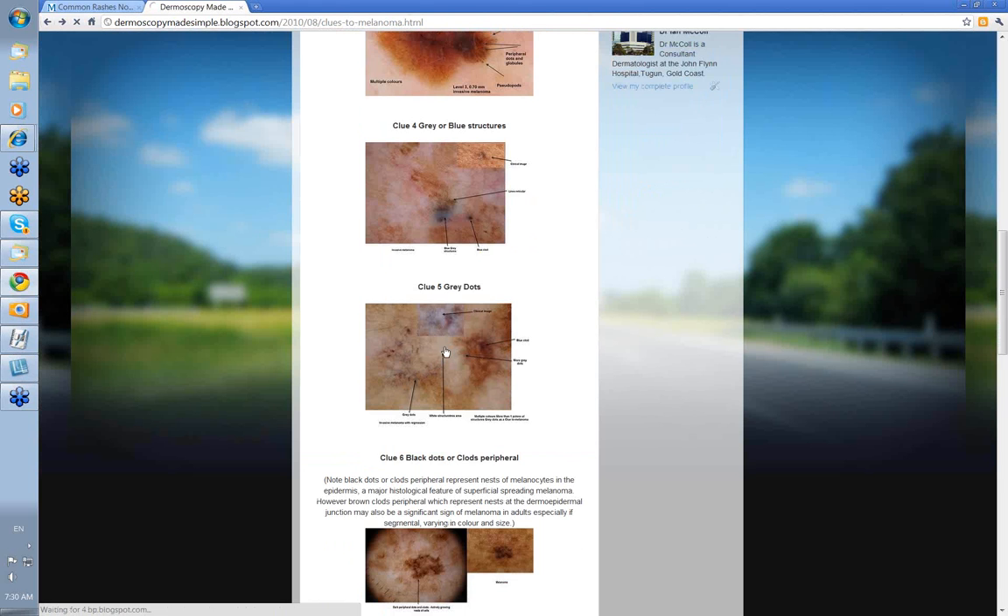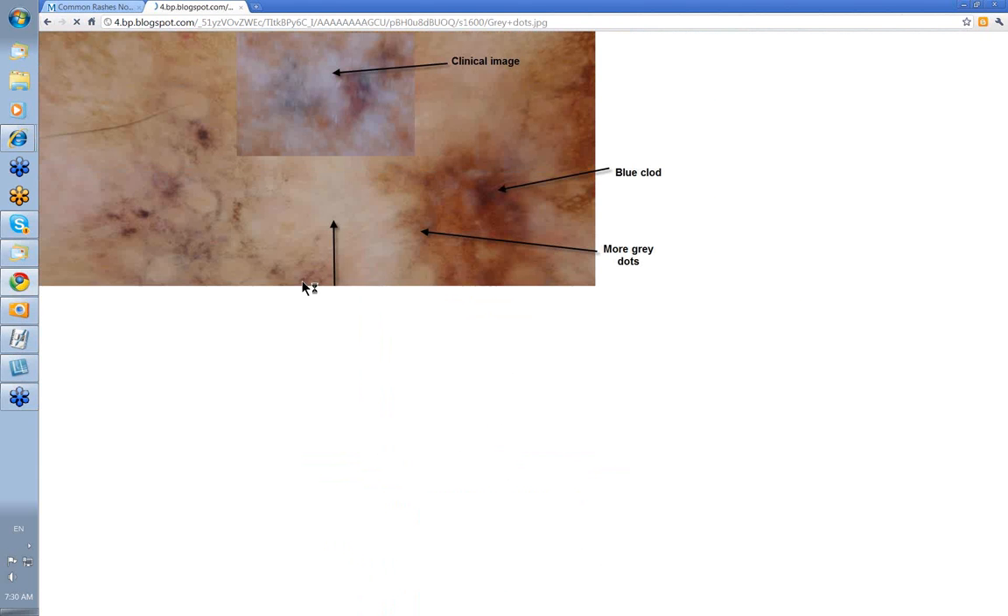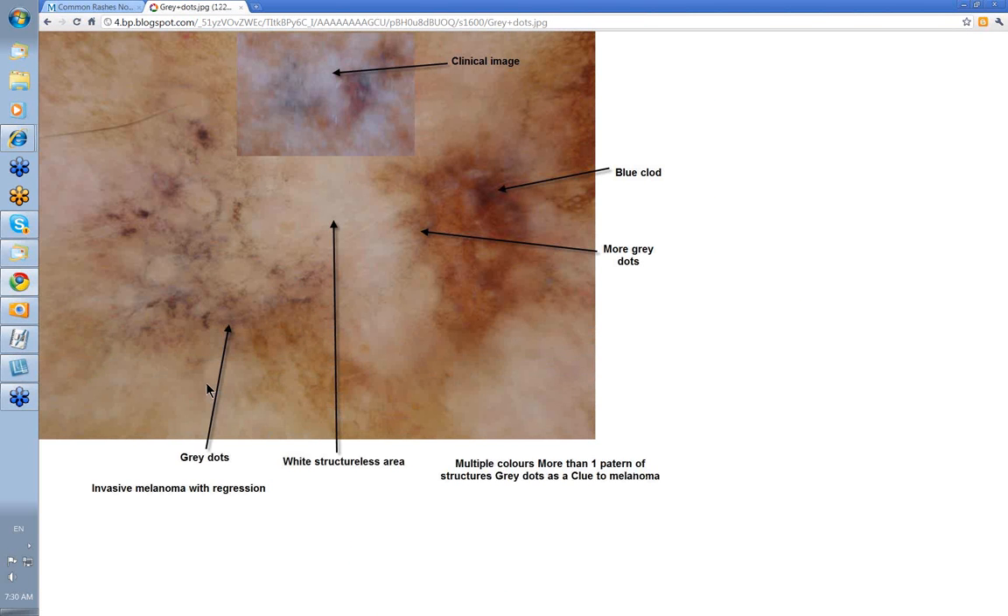Grey dots. These usually indicate some degree of regression, and that was the case here. This is the area of grey dots — you've seen this image in one of the other presentations. You've also got a white structureless area in the centre where there has been significant regression. This was an invasive melanoma with regression: multiple colours, more than one pattern of structures, and grey dots as a clue to melanoma.